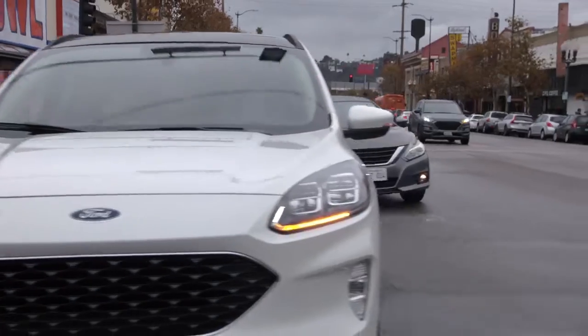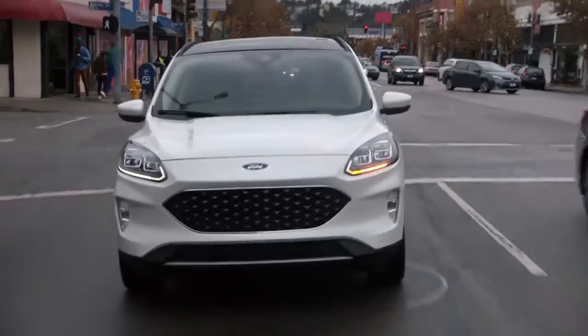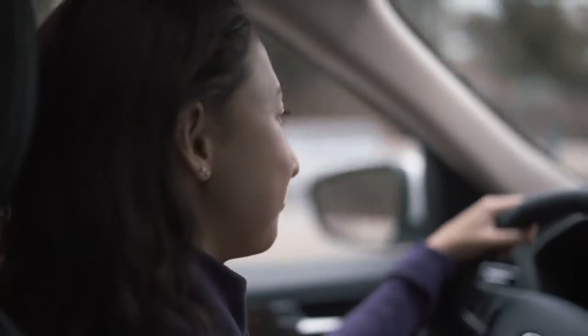We all know what a distracted driver looks like. Having BLIS just gives you that little extra sense of security when switching lanes. The vehicle has your back.